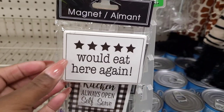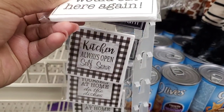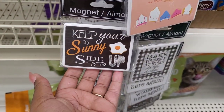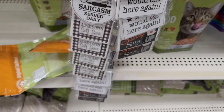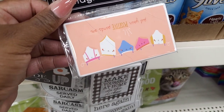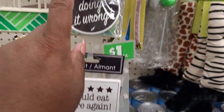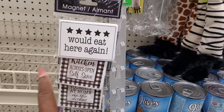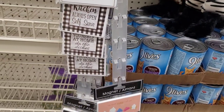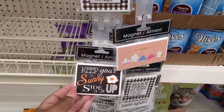The new magnets say things like 'You're doing it wrong,' 'Would eat here again,' 'Kitchen always open,' 'Self serve,' 'Keep your sunny side up,' and 'Put your positive pants on.' We've seen that one and that one, but the rest of them are new. Five star - 'Would eat here again,' 'Kitchen always open,' 'Self serve' - I like this one the most: 'Keep your sunny side up.'